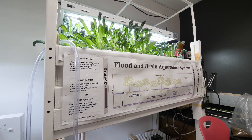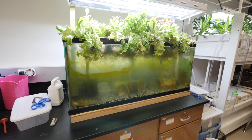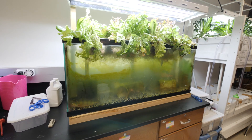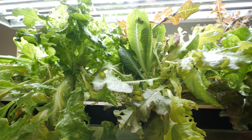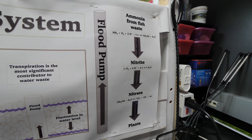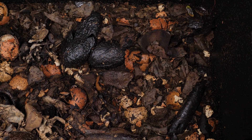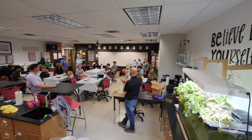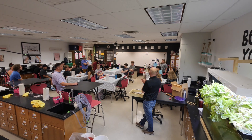Our aquaponics systems that we have here — we have a varying array of them and it's kind of evolved over time. We start out the beginning of the year discussing the goal: these are not class pets, but they are here to help us grow food, to be sustainable with our farming methods, and at the end of the year to see that cycle through. Students take care of the fish throughout the year, and it grows our vegetables that we use in our recipes. We also use worms from our vermicompost bins to feed our fish, and at the end of the year we harvest the fish so they can see how those fish complete that cycle of sustainability.